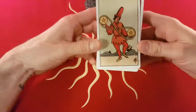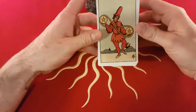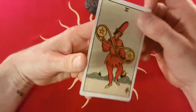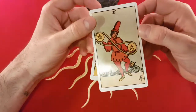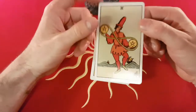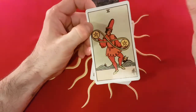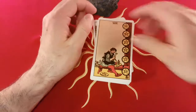If we look at the Two of Pentacles here, back in the olden days that would just be two discs. But we have this picture now that we're all quite familiar with. This picture is very similar in most Waite Smith systems. The Two of Pentacles suggests Jupiter and Capricorn. The picture kind of represents that association with Jupiter and Capricorn.